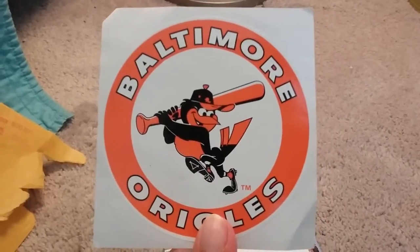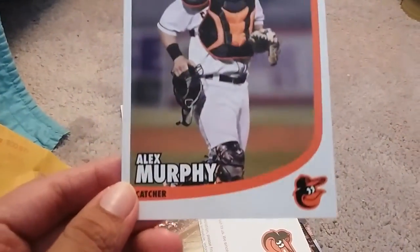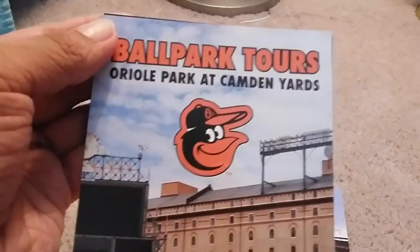This next one is coming from the Baltimore Orioles. They sent a sticker of their retro logo - I like the retro logo a lot. They also sent a sticker of their current logo, an oversized card of their player Alex Murphy, an oversized card of their mascot the bird, a traditional thank you letter, a pocket schedule, and some ballpark information including ballpark tours.